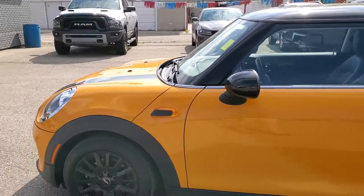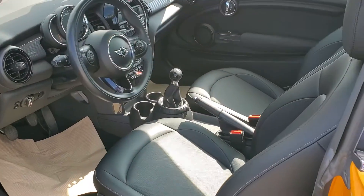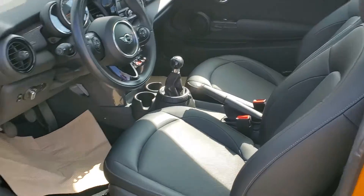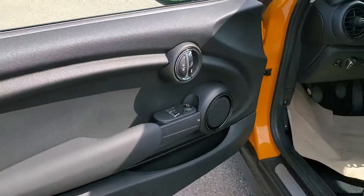I just want to show you some of the highlights of this one. Walking up to the driver side, you do have the full leather package with manual transmission, power windows, mirrors and locks. As you can see, everything is extremely clean all the way through.